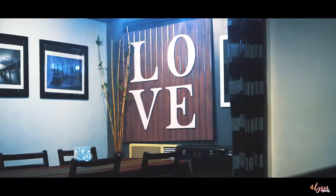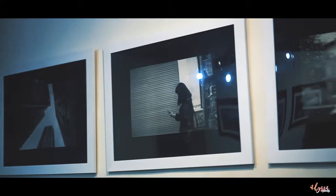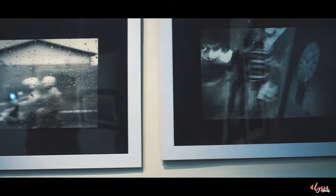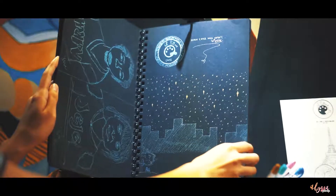On the second floor naman ay mas intimate. Pwede nyo rin pala i-rent yung place na to for small parties, meetings, or even prenup — inclusive of food na yun. May black notebook din na nakadisplay at pwede nyo sulatan or drawingan.